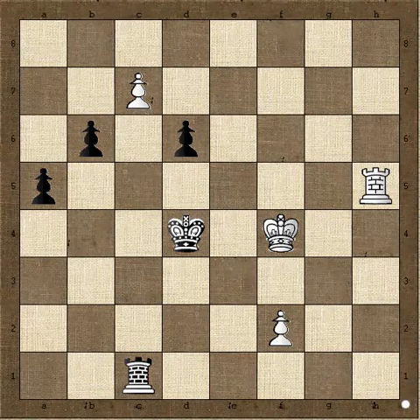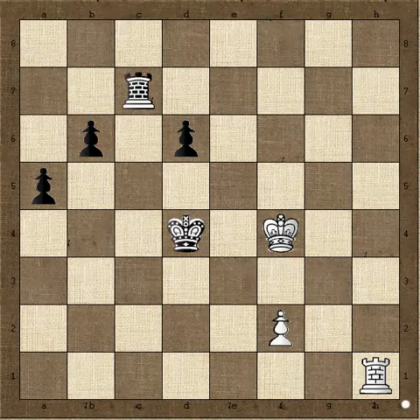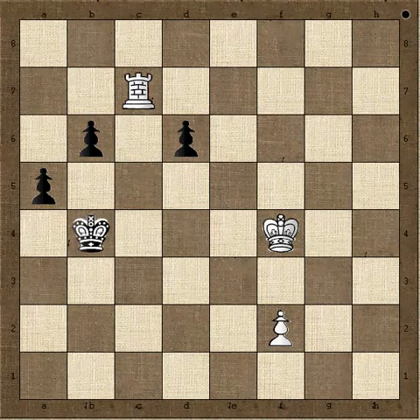Now we play Rook h1. The plan is that since the d6 square is now taken, black cannot take on c7. Why? Because we can give a check along the d-file, and when the king moves up we give another check. Since d6 is taken, the black king cannot go back, so it has to go to the other side and we pick up the rook.